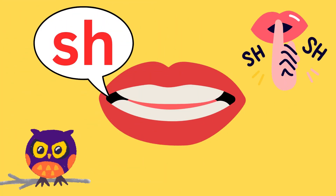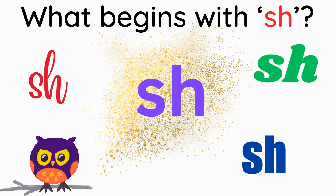Can you say the sound Sh? There are lots of things that begin with the sound Sh. Can you say them all?